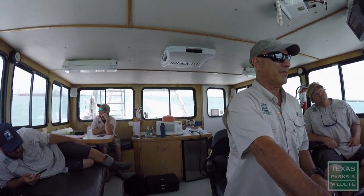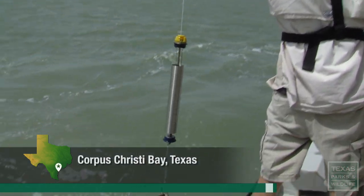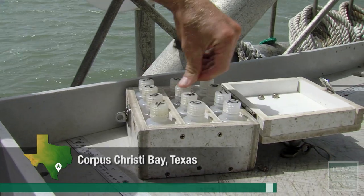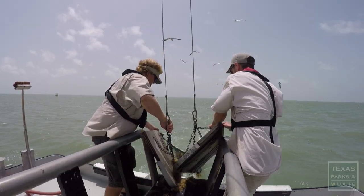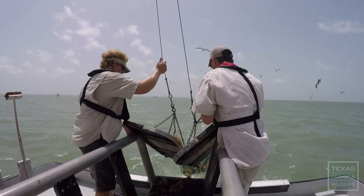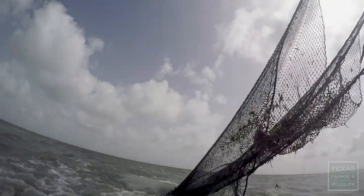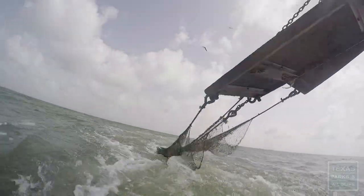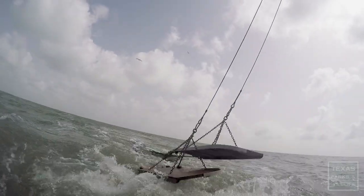After about an hour to get to the first stop, the team is ready for action. First step: collect water data. Next, it's time to set the trawl. Trawls are large nets that we pull on the bay bottom in order to collect a sample of both finfish and shellfish.